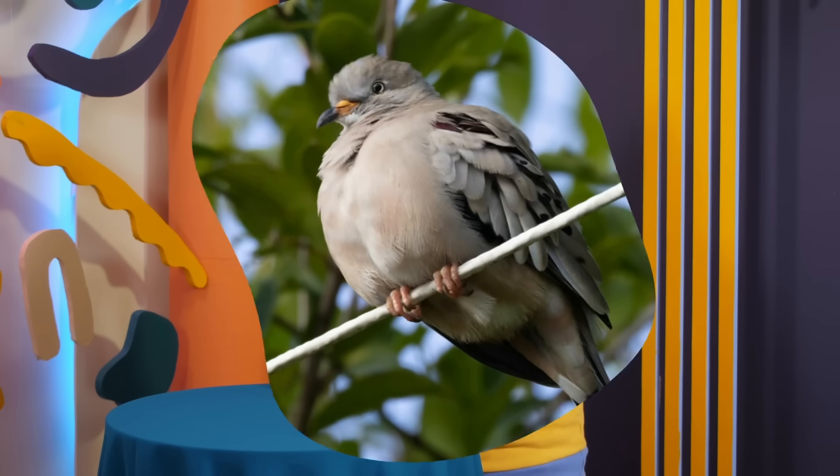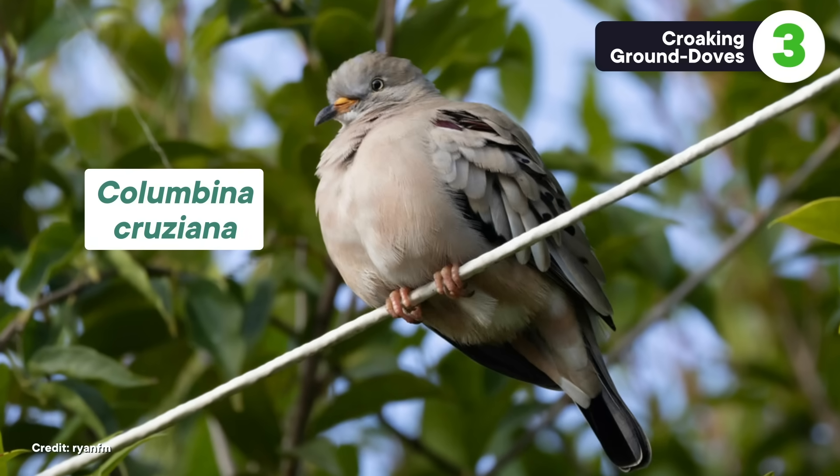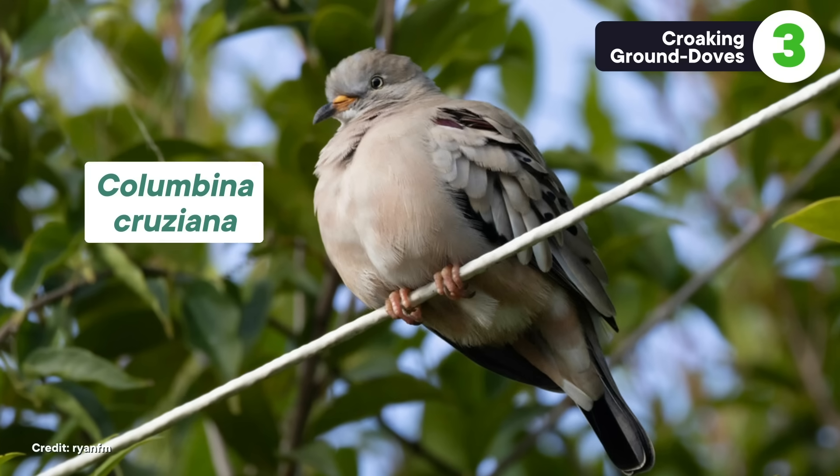If you thought jacana nests were sad, just wait until you hear about croaking ground dove nests. I've never seen the word 'flimsy' used so much in academic literature, but that's how bad these doves are at making structurally sound nests. And there are real stakes here — doves like croaking ground doves lay their eggs in nests as high as 20 meters off the ground. But they don't do much to keep the eggs there by finishing off the nest with sides, or any of the other silly little foundational things that some birds include. And when things like wind happen, eggs can fall from high places.